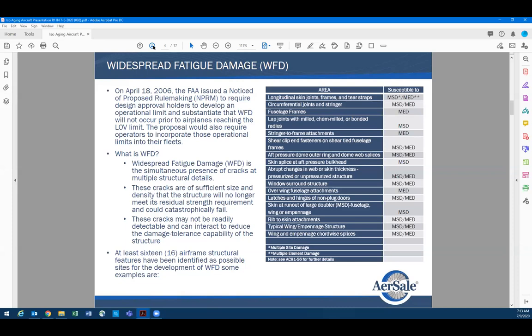They came up with some type of limit on the aircraft — LLV limits — putting in a number of hours and cycle limitations on almost every aircraft. Unfortunately, I didn't include the links in this presentation, but they did establish those limitations.